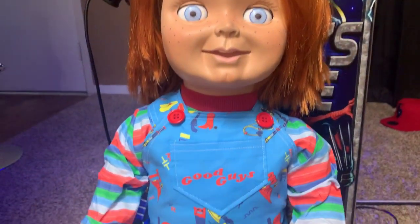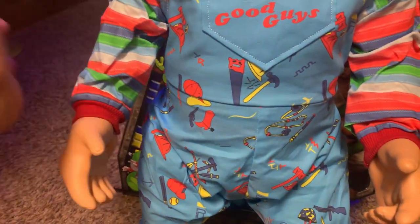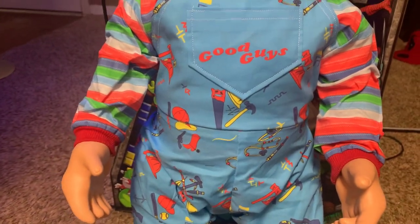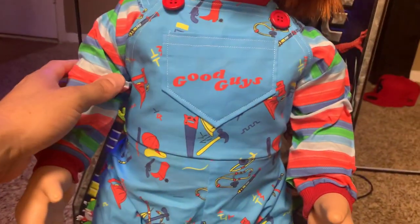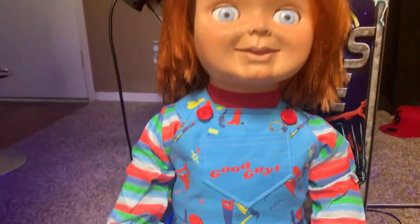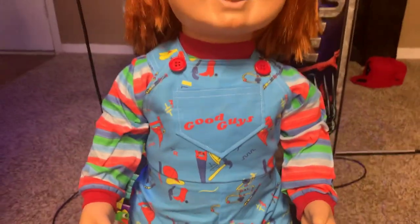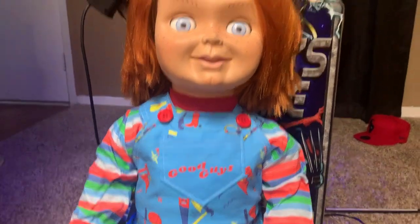Every part of this doll is handmade. It's made of — I don't know how to say it — polyurethane foam. It's foam and it's poseable. It is a lot thicker and a lot heavier than the Trick or Treat Studios doll. I think Trick or Treat Studios uses a cheaper foam. This foam is pretty thick — it's hard to squeeze. It's kind of hard to pose, but I think that's a good thing because it feels like more quality. It's not gonna rip or tear as easy or break apart.